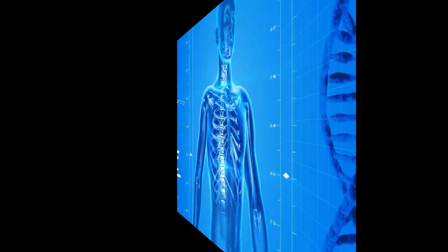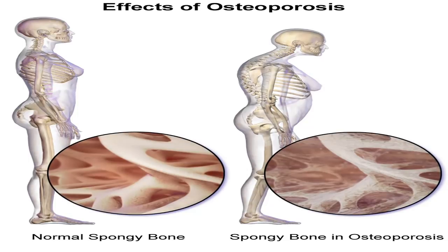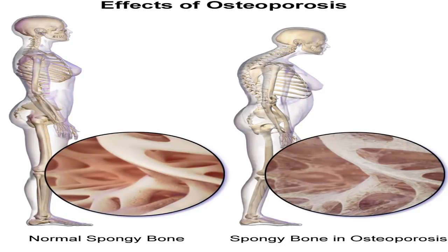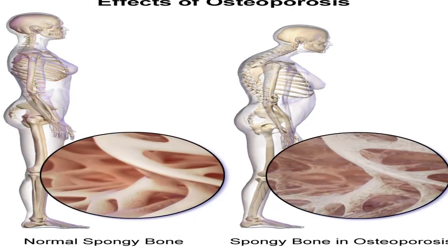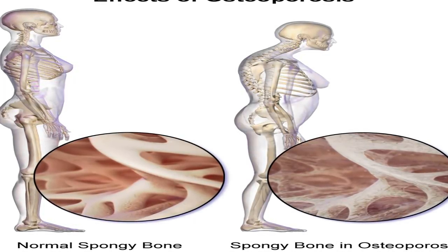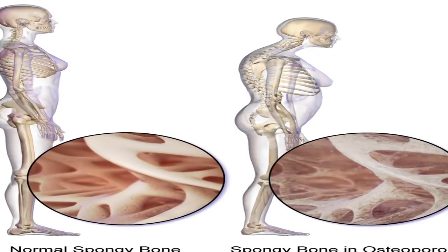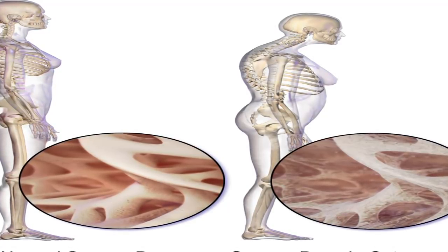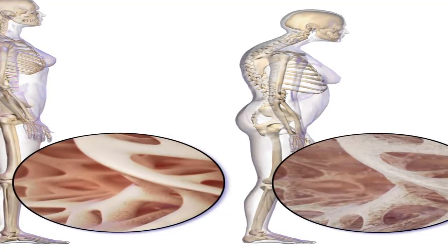Exercise helps strengthen your bones. Whatever the form, physical activity helps slow age-related bone loss and can slightly improve bone density in some cases. Exercise can also help improve your posture and balance, lowering your risk of falls and therefore fractures. Strength training benefits the bones in your arms and upper spine, using free weights, weight machines, or resistance bands. Weight-bearing exercises like walking or jogging, and low-impact aerobics such as elliptical training or biking, can help strengthen the bones in your legs, hips, and lower spine.